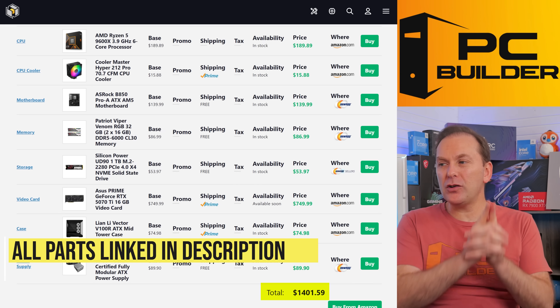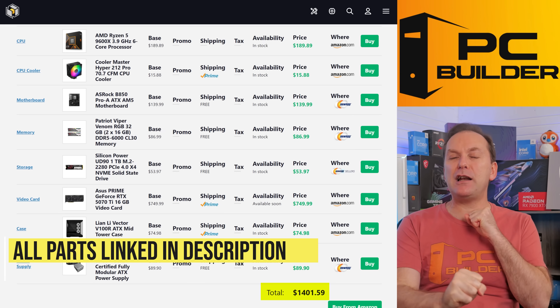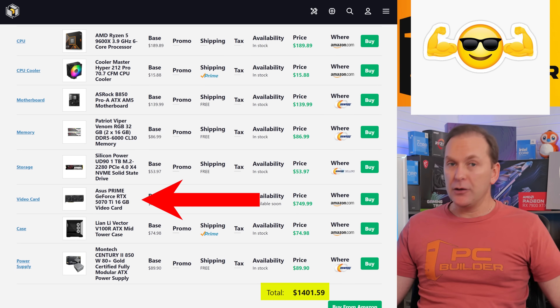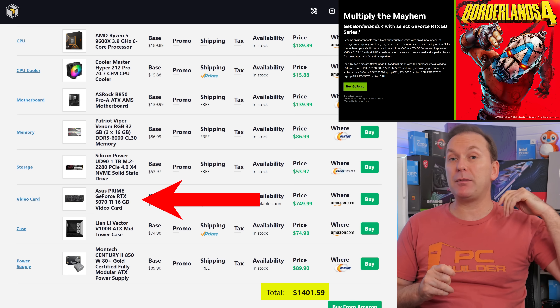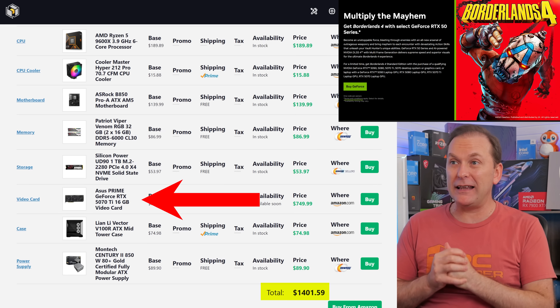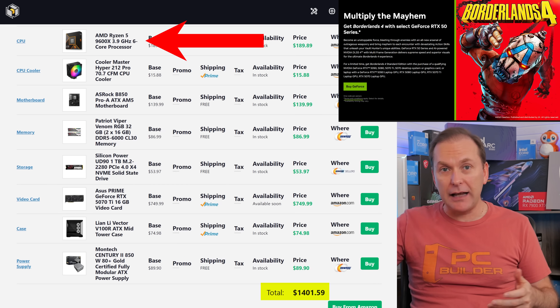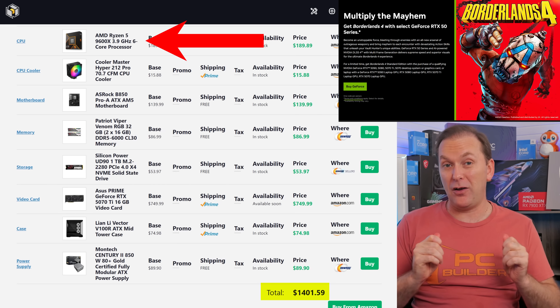All told, for $1,401.59, you're going to get an amazingly performant 1440p or 4K-capable GPU and PC with really good ray tracing. You're going to pick up the Borderlands 4 bundle with it, and you're going to get a gaming PC with future upgradability to a 9800X3D, 9900X3D, or whatever they call Zen 6 X3D. You're going to be good for quite a long time.